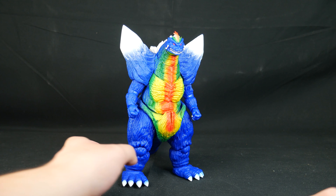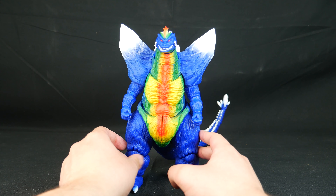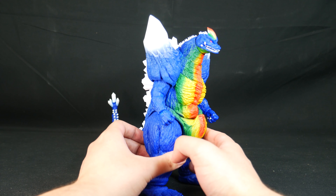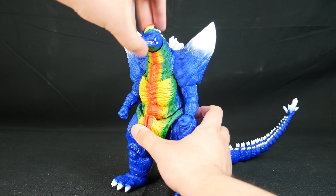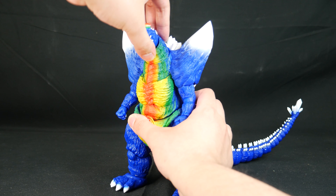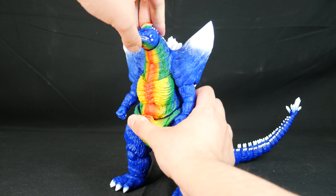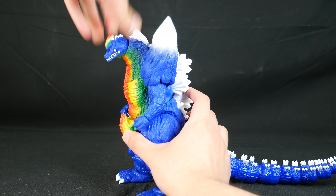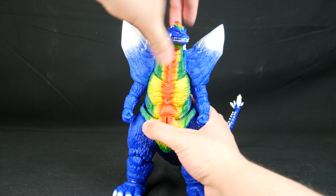Space Godzilla's articulation is pretty standard for the Super 7 line of Godzilla figures. It's not going to be as decent as Godzilla Minus One, but what he's got is okay — just don't expect Monster Arts articulation. The head is on a double ball peg, so he can look around. His neck is also on a ball peg but barely moves. In total, he can look up a bit and look down, and he can look side to side with no problem.